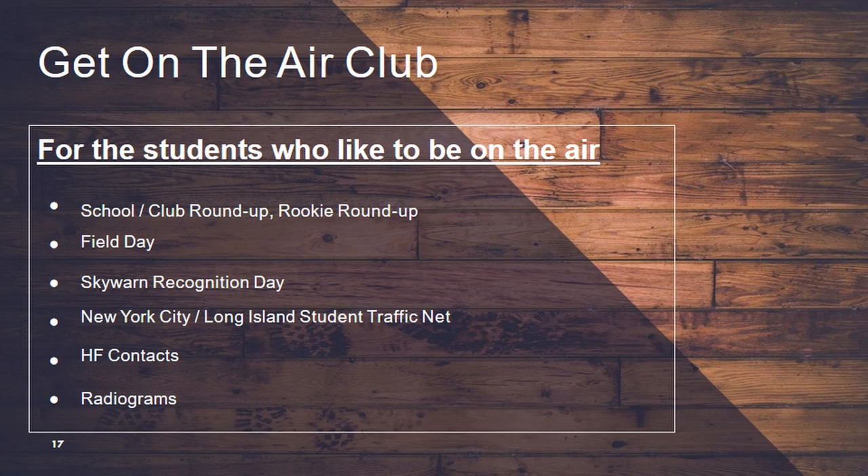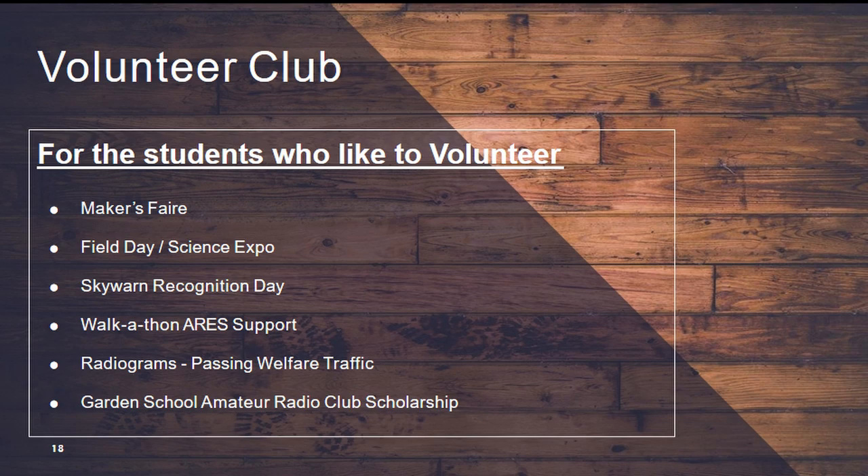The volunteer part of the club — we have a lot of kids that just like to volunteer and help out. We do the Maker's Fair heavily — I'd suggest you guys get a chance to join the Maker's Fair. It's a fun event and it doesn't cost a non-profit radio club anything to join. If you try to go in as a corporation or selling something it's very expensive, but for a radio club it doesn't cost us a dime. If you set up your curriculum properly you'll get enough tickets to cover your staff at the fair.